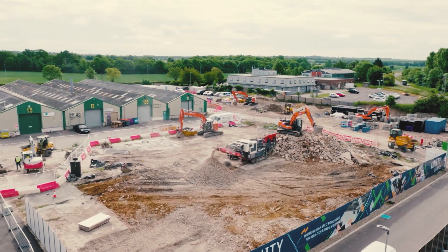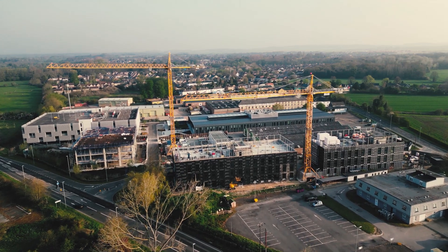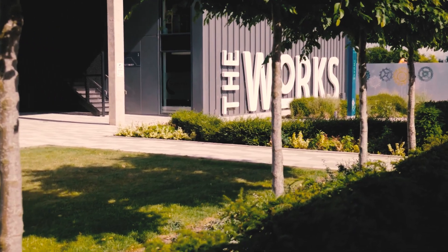Well, we all know that the construction and building industry accounts for a significant amount of carbon, so we have a responsibility collectively to do something about that. We take that responsibility to produce sustainable architecture very seriously.